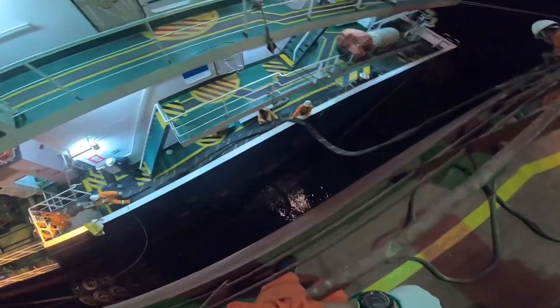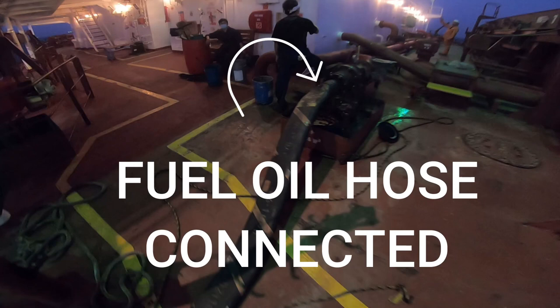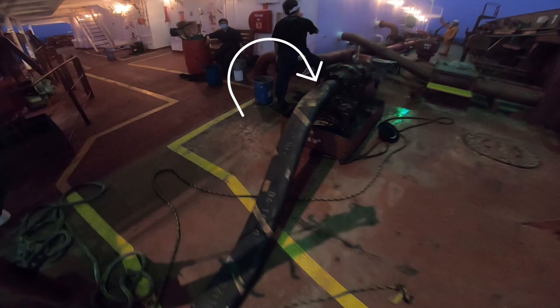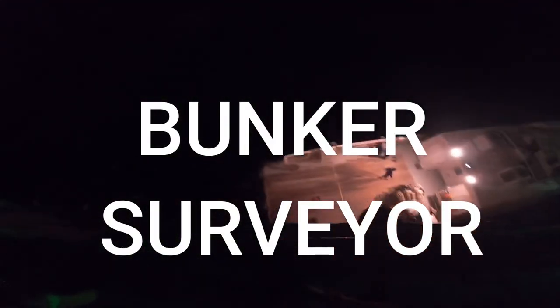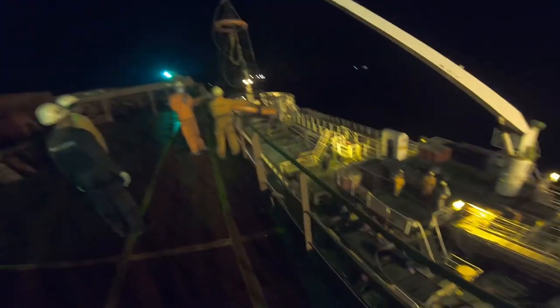After the barge is completely alongside, we have to connect the hose for the fuel oil supply. The bunkering operation requires a bunker surveyor to make sure that the right amount of fuel is supplied. This operation is handled by the engine department, headed by the chief engineer.